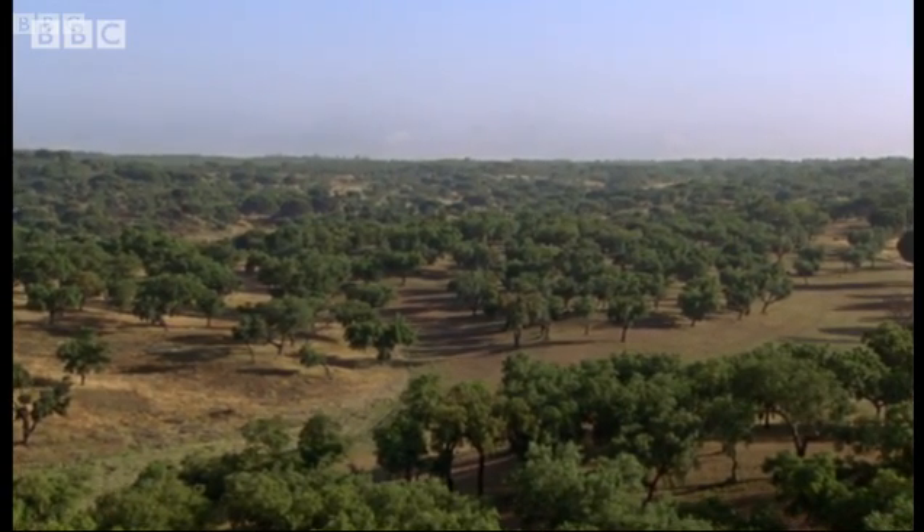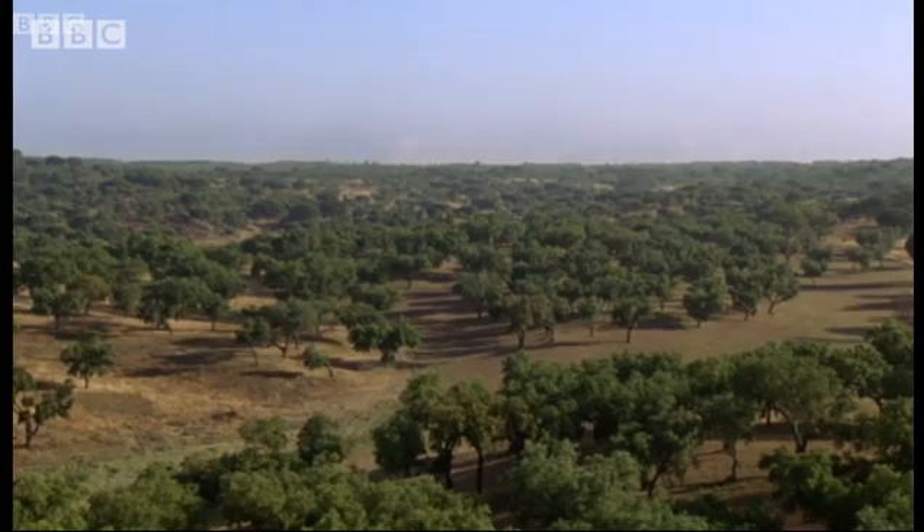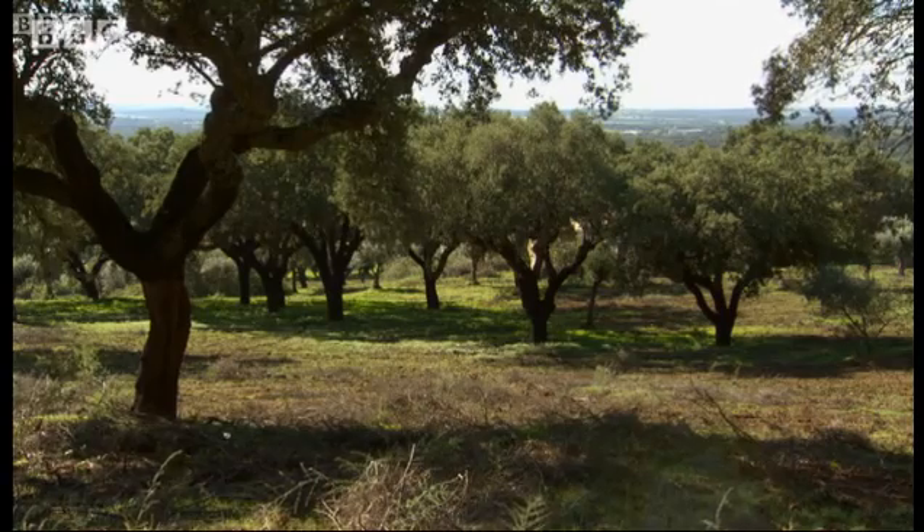Millions of robins, chaffinches and thrushes from Britain alone spend each winter in the warmer sanctuary of the cork forest.